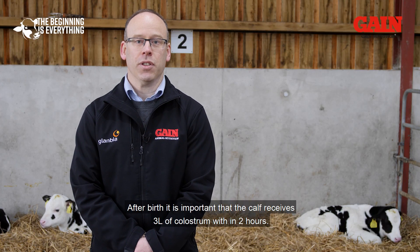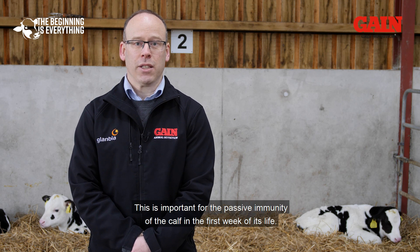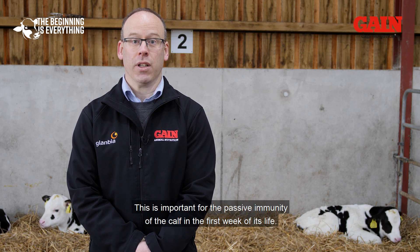After birth, it is important that the calf receives 3 litres of colostrum within 2 hours. This is important for the passive immunity of the calf in the first week of its life.